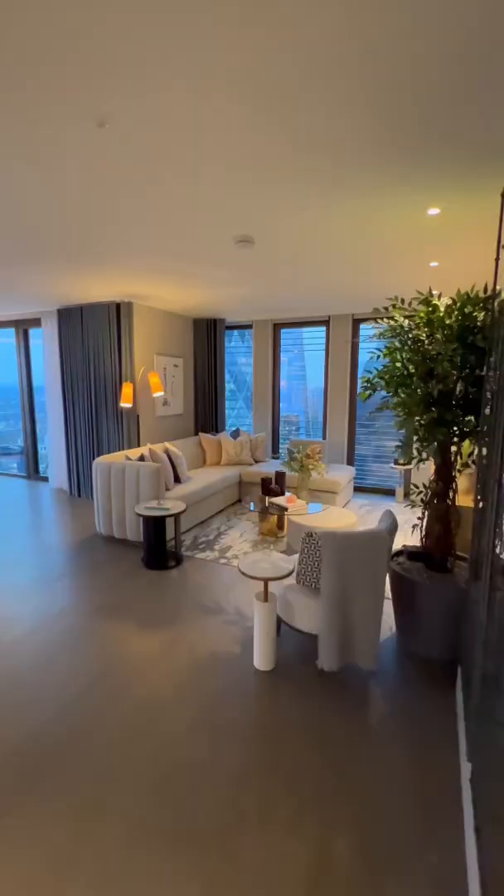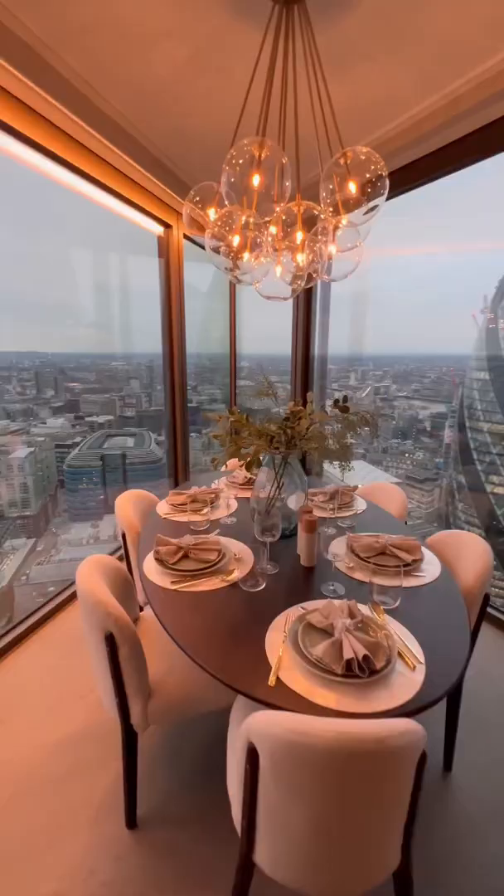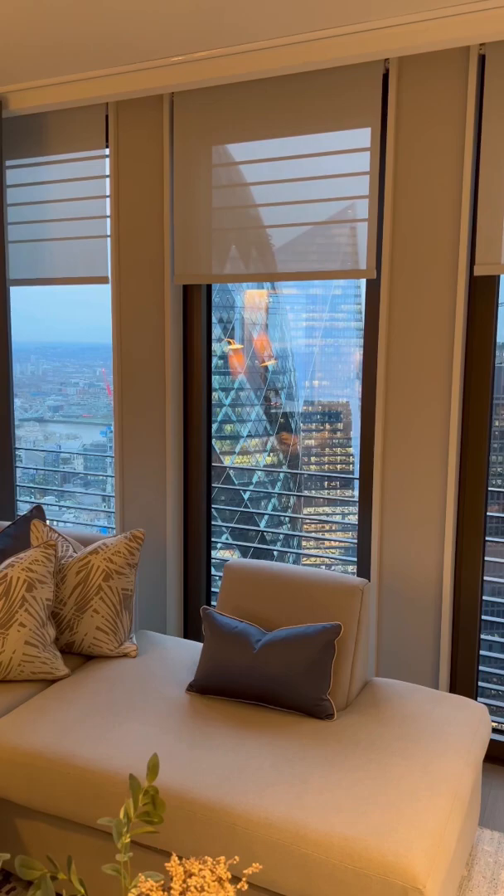We'll head up to the 39th floor apartment which has an open plan reception room. The kitchen has bookmatched marble and Gaggenau appliances, and it flows onto the dining area where you have a front row view of the Gherkin, the Shard, and the Tower Bridge. For privacy, there's automatic blinds at a touch.